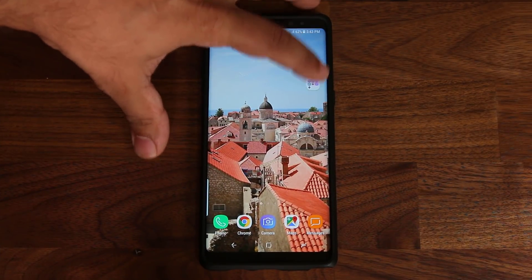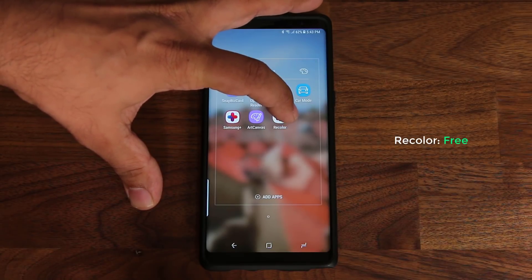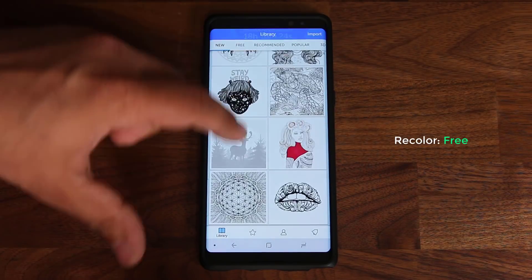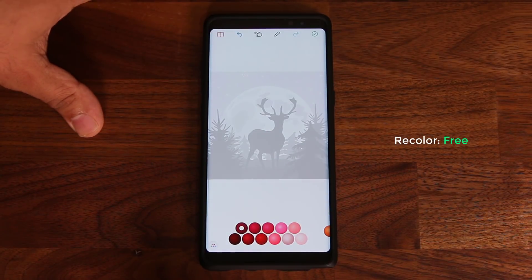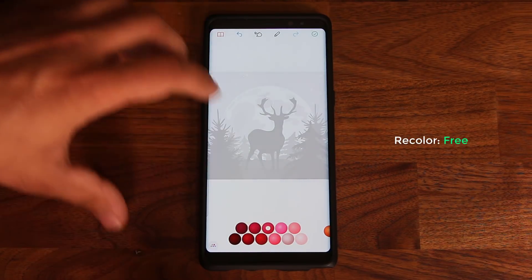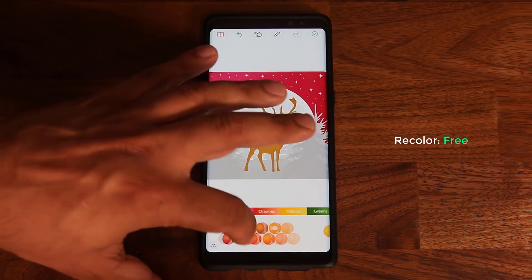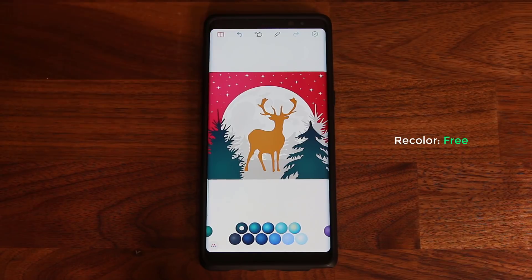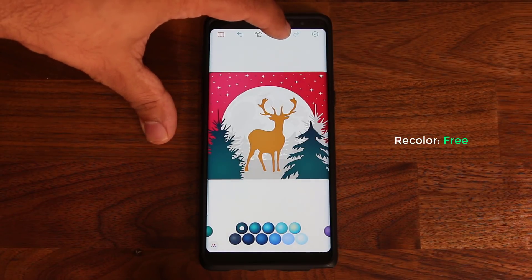The next application is called Recolor — I'm very surprised this app is free. It's basically a digital coloring book, but it's not just for kids. You get access to a large library of images to color. Let's pick this deer — it downloads and launches, and you can start coloring. Pick a color for the background, give the deer an orange color, select a blue for the trees — everything changes and looks great. You can also write on it using your S Pen or fingers.